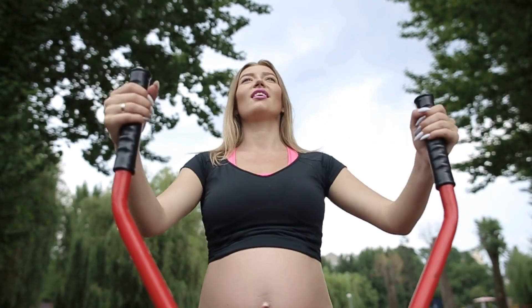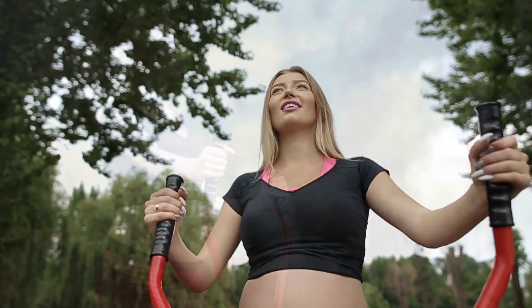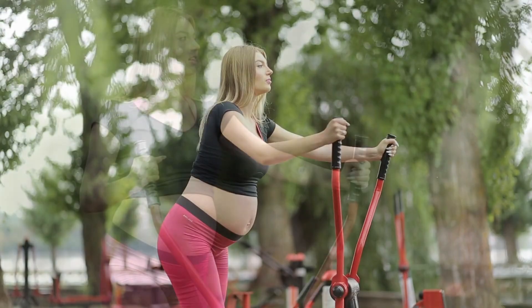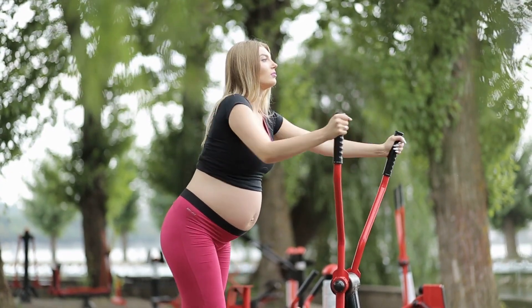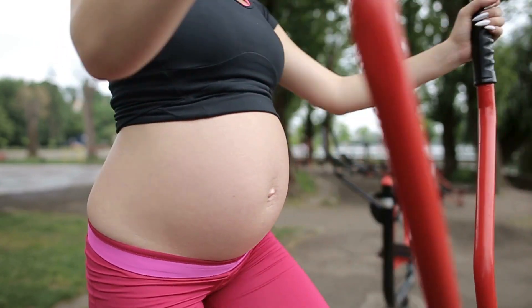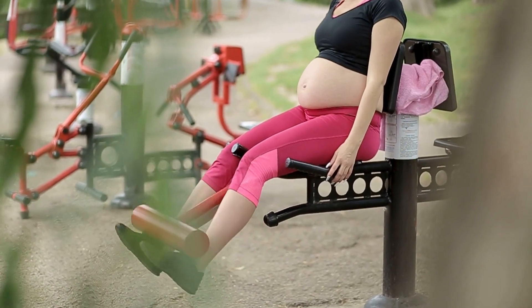When you're expecting and planning that perfect pregnancy photo shoot, think about adding a touch of outdoorsy fun to it. A sunny day, a picturesque park, and an open gym as your backdrop. It's not just about looking radiant but also celebrating the strength your body has during this incredible journey.